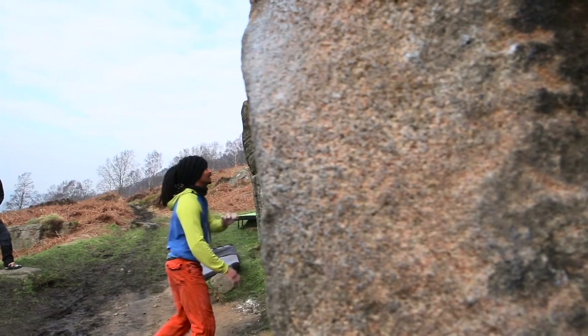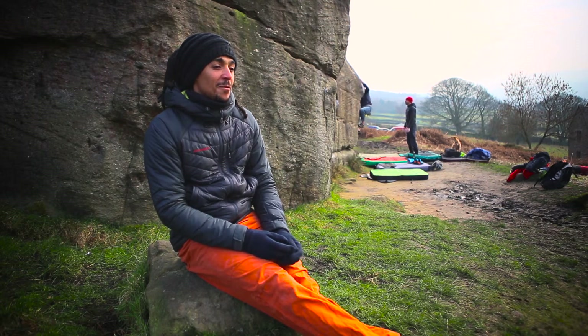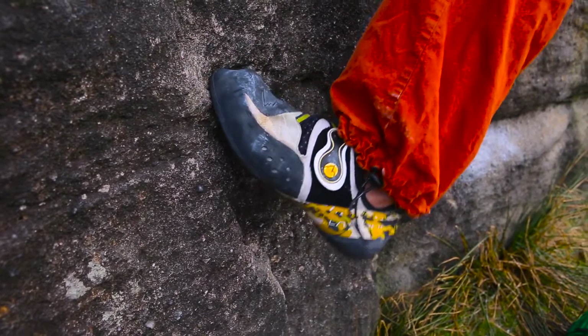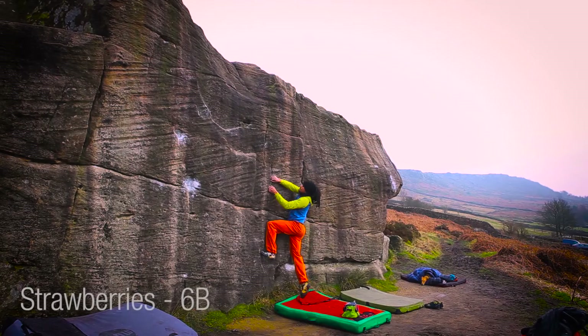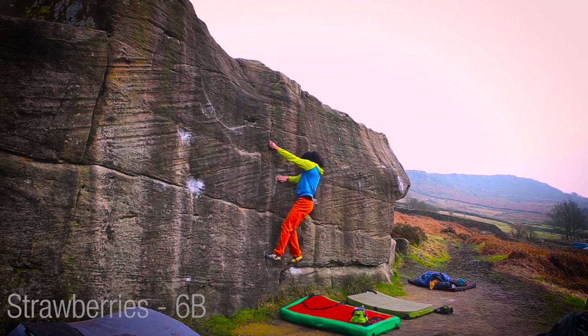Strawberries. It's kind of one of those problems that's a bit of a miss — everyone says it's like one of the hardest 6b's in the Peaks. It is one of those problems where you first get onto it and you don't quite know how to start it and you don't know where to defeat. It's quite knacky but as a problem it's amazing. I would say it's a three-star problem.